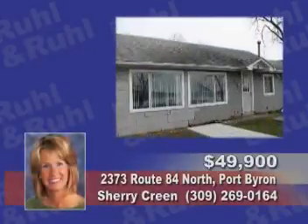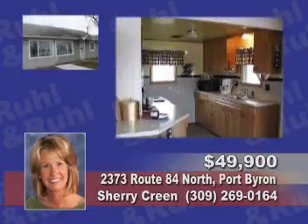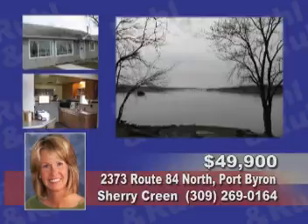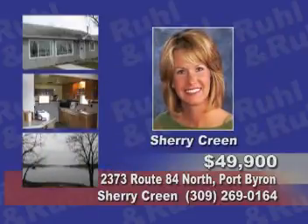Enjoy gorgeous views from this one-bedroom river frontage cabin with central air, a sunroom, a patio, and a boat launch area. Call Sherry Crean.